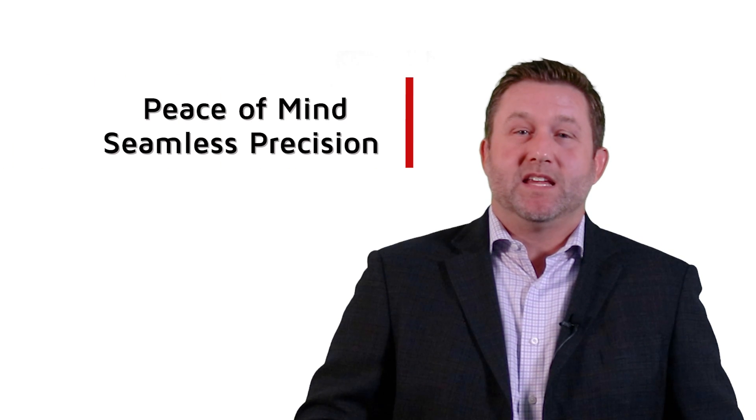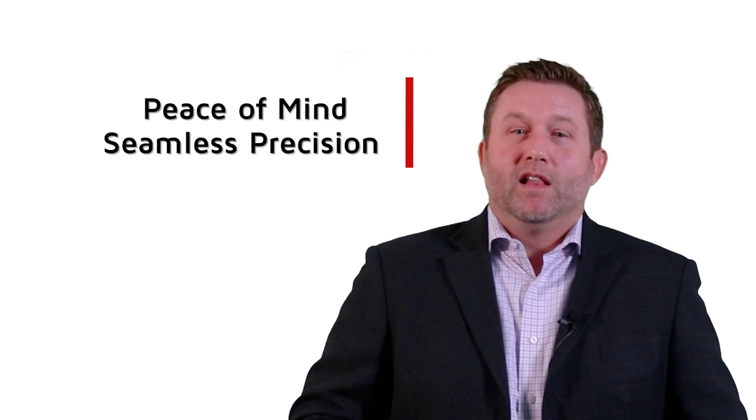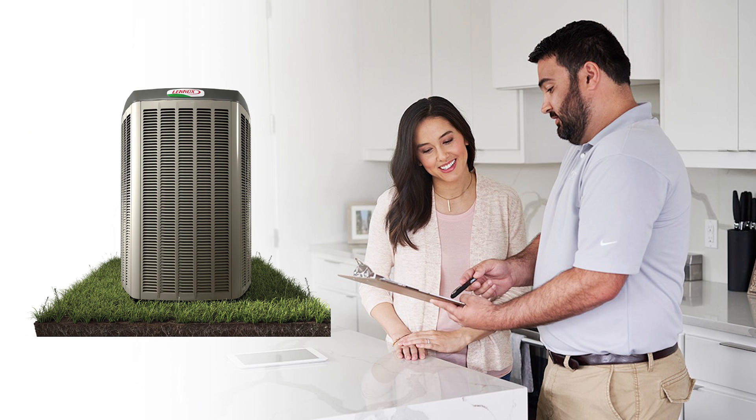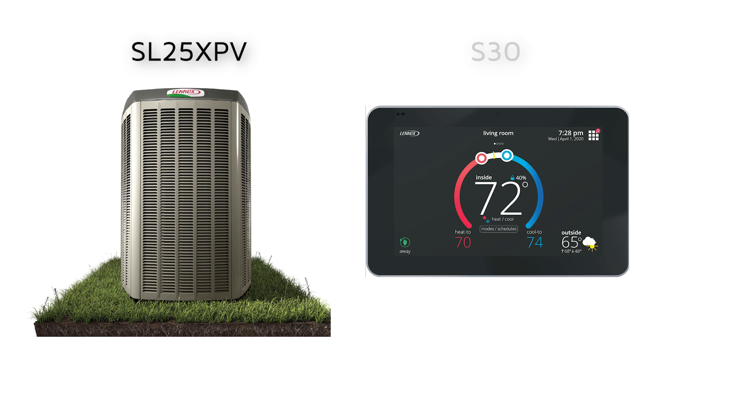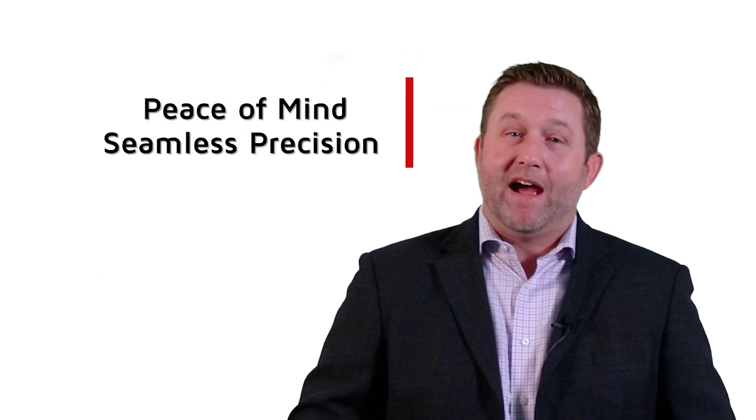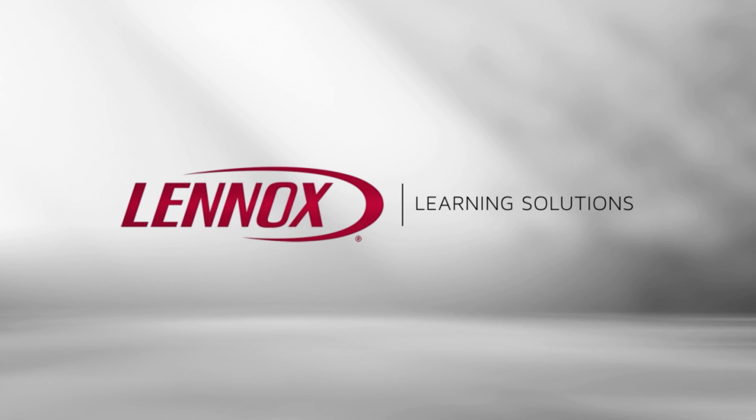Peace of mind, seamless precision. Lennox has enhanced the installation process with more diagnostic features than ever offered before. When paired with the iComfort S30, this information helps ensure that the system is set up correctly and operates at its optimal level, providing your customer peace of mind. Air is life. Make it perfect.